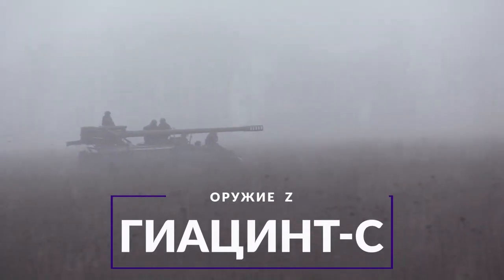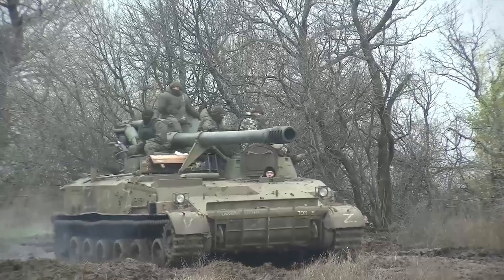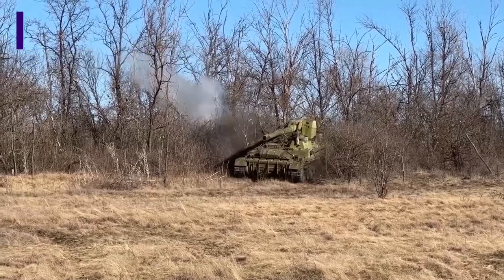Self-propelled gun 2S5 Hyacinth-S. The power of Hyacinth is impressive. The maximum range of the 152mm cannon is about 30km.